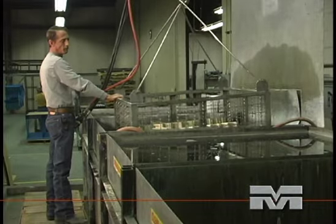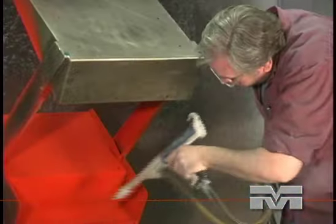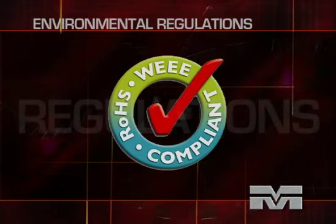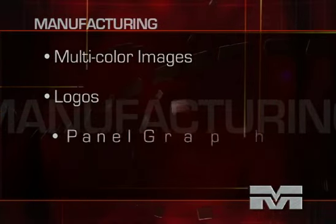Final finishing begins with pretreatment of your parts to increase paint and powder coating adhesion. We can add an attractive and protective liquid paint or powder coating in a variety of colors and surface treatments. Government and industry requirements keep changing. We can help you review your compliance components to RoHS and any other environmental regulation. We can also complete your product with decorative screen printing including multi-color images, logos, and panel graphics.